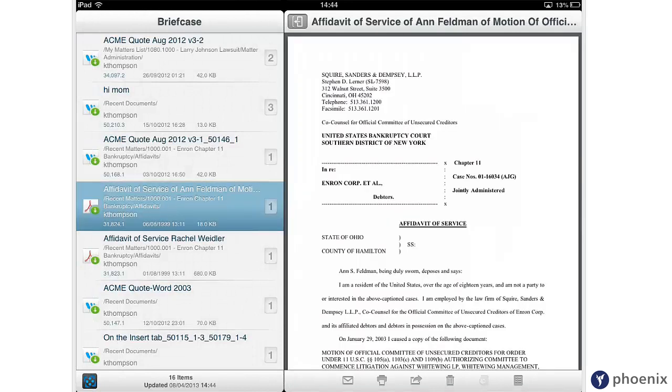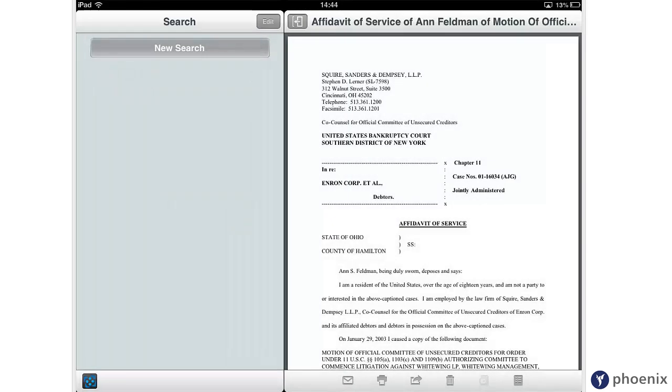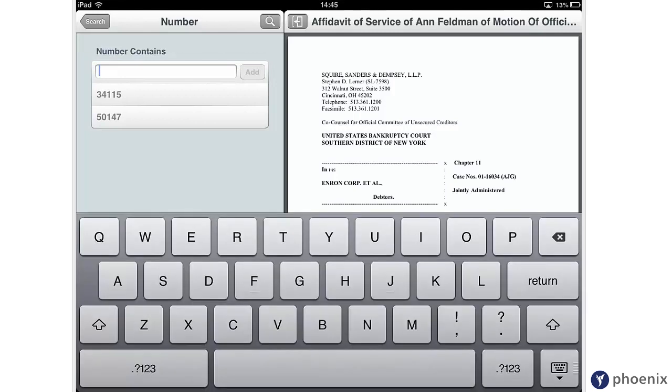Or if you're connected via Wi-Fi, 3G or 4G, you can utilise the idol-powered search engine to quickly find documents, workspaces, folders and emails. You can search by description, client, matter or by document reference number.